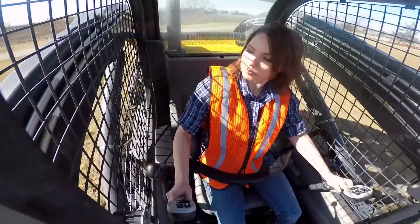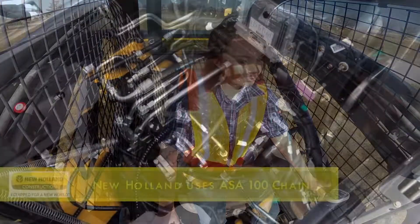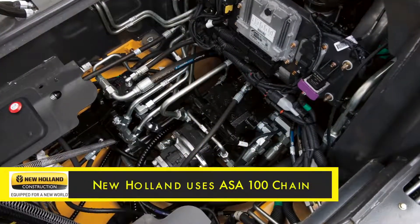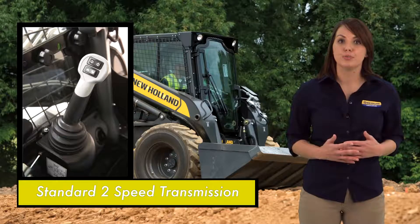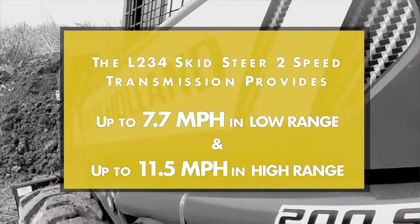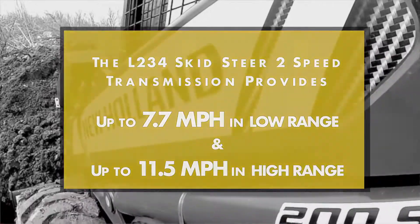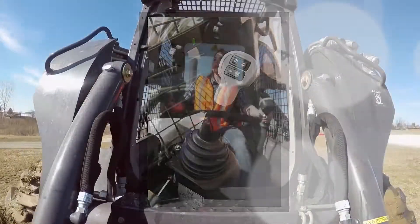The L234 uses the proven direct drive hydrostatic transmission pumps. Chain cases using ASA 100 chain are located for easy maintenance and adjustment. Standard is a two-speed transmission providing up to 7.7 miles per hour in low range and 11.5 miles per hour in high range, easily changed by a toggle on the joystick.